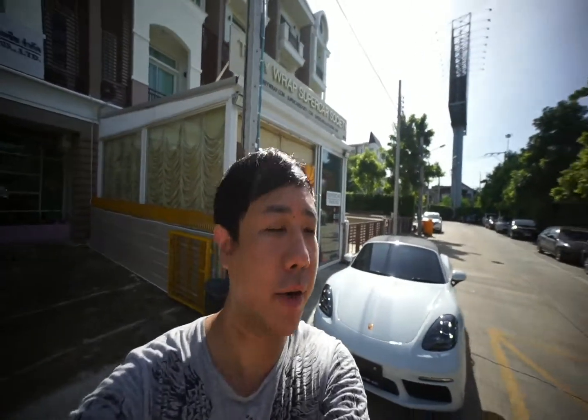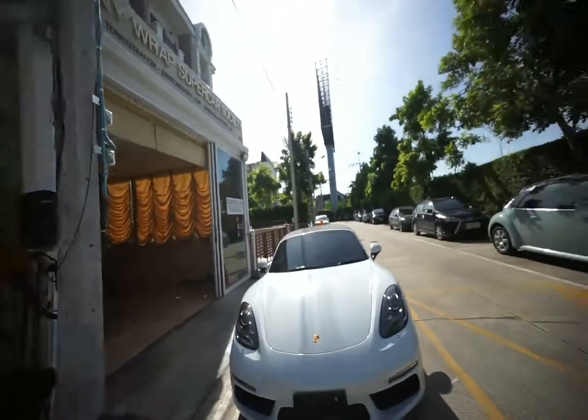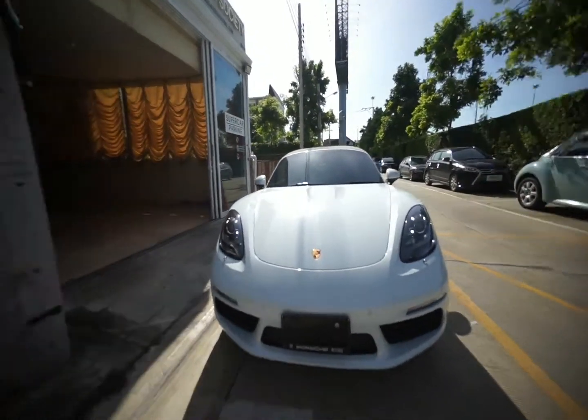Hello, Tony Wraps Supercar Society. Very good Friday. New 718 Porsche Boxster.